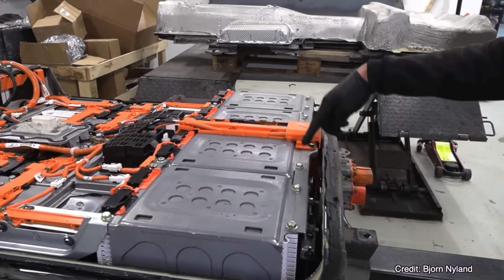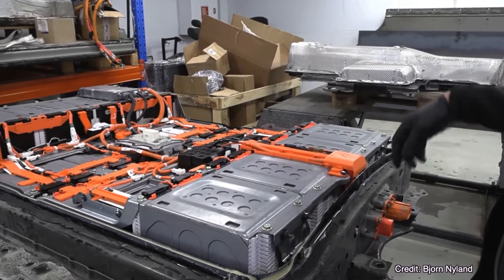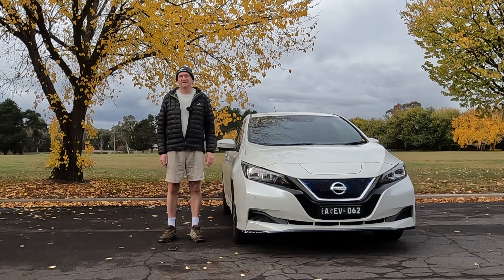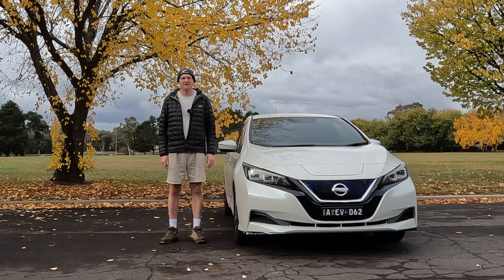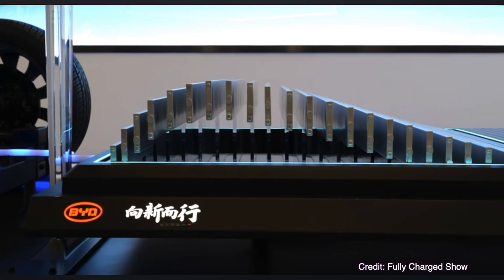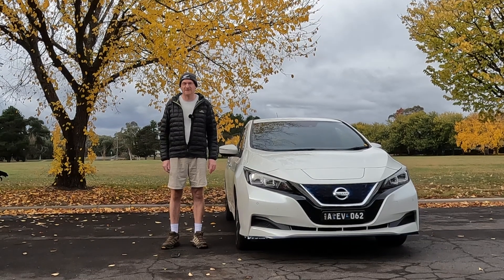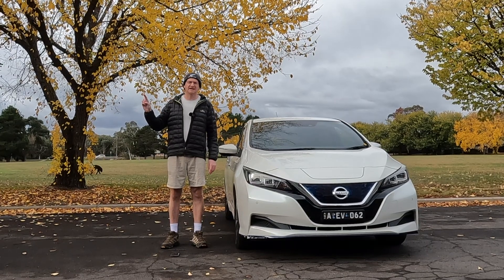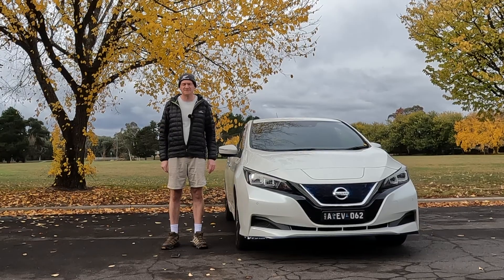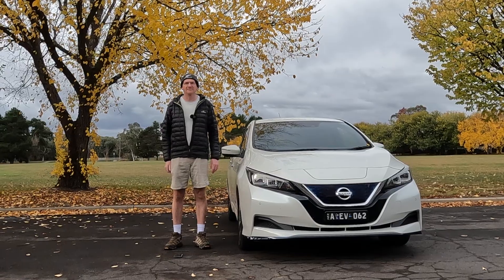The drive battery in this Nissan LEAF is an old lithium-ion battery, and it's not really manufactured in great quantities anymore. More modern-day electric vehicles use an LFP, or lithium iron phosphate, battery. These are utilised by the two biggest EV manufacturers in the world today — Tesla and BYD. LFP batteries have less degradation over time, so they're even better.